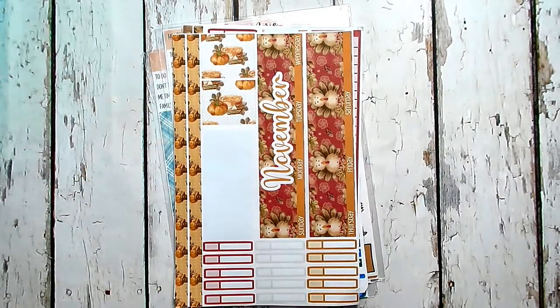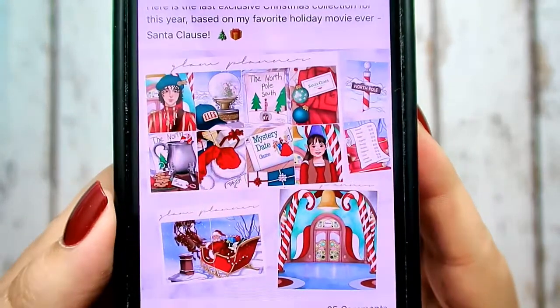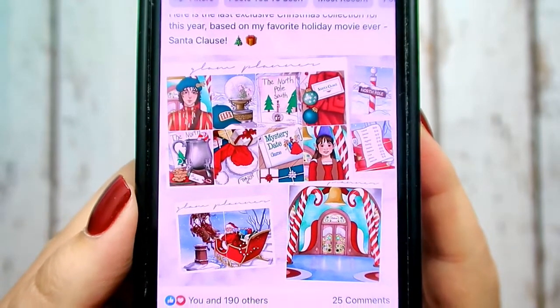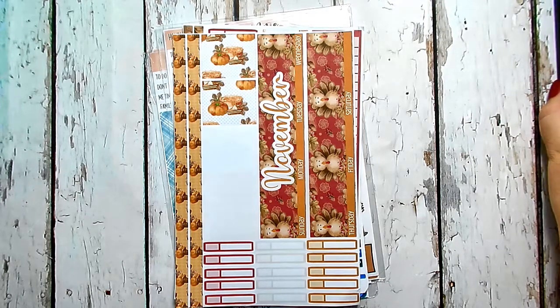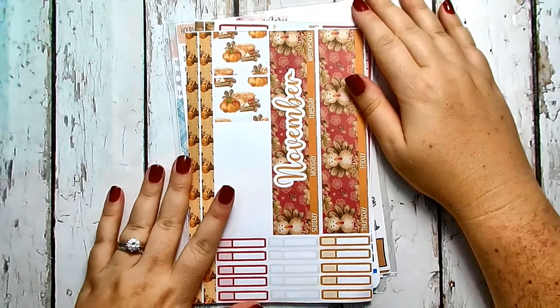I'm going to show you guys a picture of it — I could not resist this kit when she posted it. This is the one coming in the mail: it's the Santa Claus kit, how cute is that! We love this movie. We watch it the Sunday before Thanksgiving, write our letters to Santa, and Santa's elves bring my kids a little treat for writing their letters on Monday — that's a tradition we do. So when she came out with that Santa Claus kit I was like, I have to use it that week. I'm going to be using my Thanksgiving kit the week before Thanksgiving, but it will all work out.